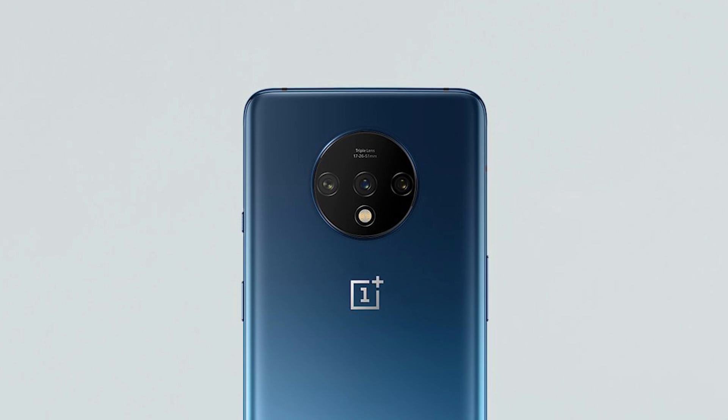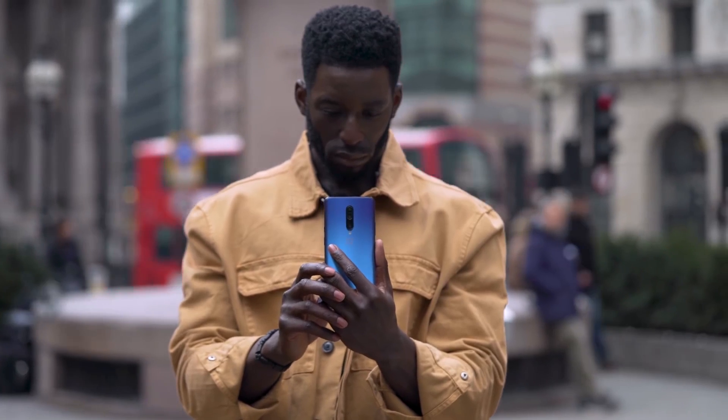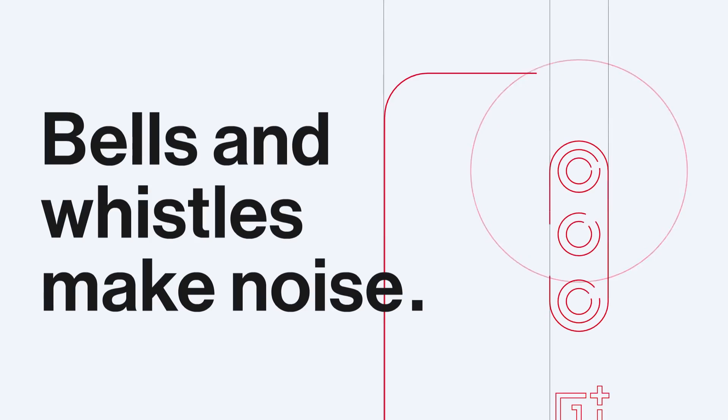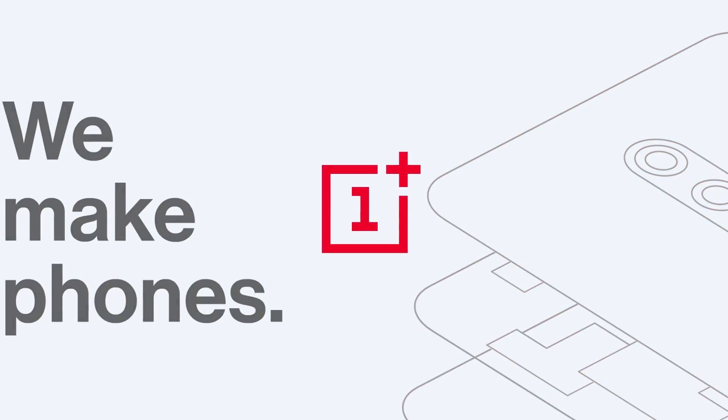The OnePlus 7T appears to share some similarities with the OnePlus 7 Pro's Nebula Blue variant. However, the OnePlus 7T flaunts a lighter shade of blue on its rear panel that is curved along the edges for a more comfortable grip. The OnePlus chief shared official renders of the OnePlus 7T on Twitter and also posted some design schematics of the phone in a OnePlus forum post.